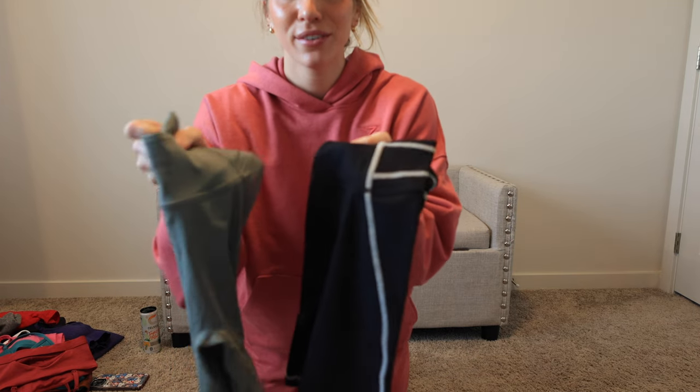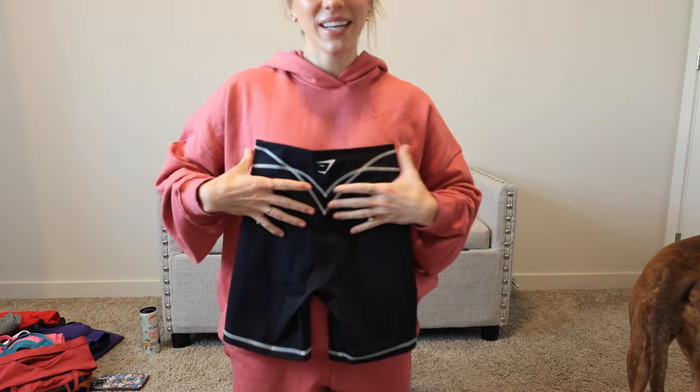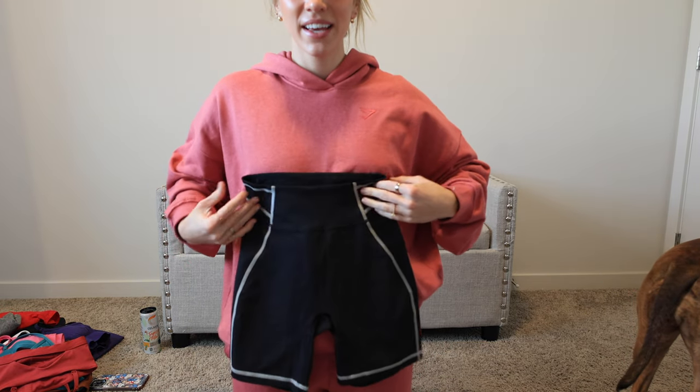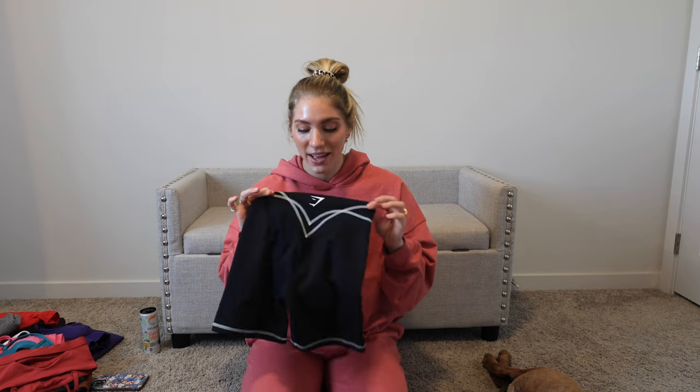We are now on to a brand new collection for Gymshark and I am very excited to talk about this one. Starting off with my two favorite pieces — we have the shorts, called Stitch Feature. It has very cool stitching; you can mostly tell on the black pair because the stitching is white. It really accentuates the glutes, and the seams in the front kind of help snatch your waist. They are more of a slicker performance type of material, but these ones are so snatching at the waist that they stay in one place — I literally did stairs and ran a mile in these leggings and didn't have to pull them up at all.